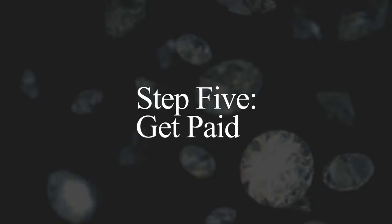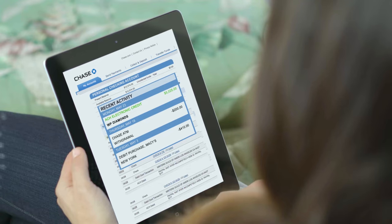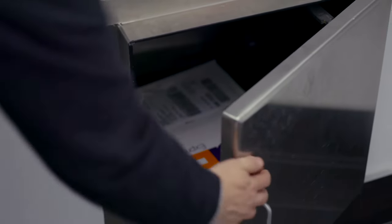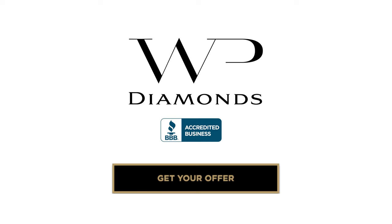Step 5: Get paid. Accept the offer and have the money in your account, usually within 24 hours. If you choose not to accept our offer, we simply return your items with free insurance and shipping. WP Diamonds is a faster and safer way to get the best possible prices.